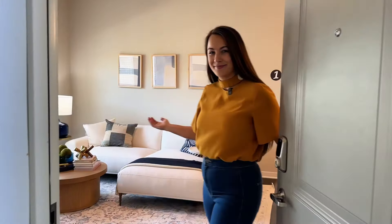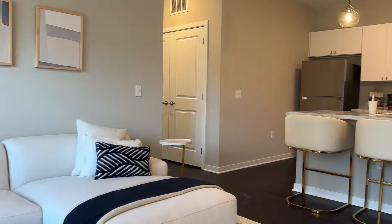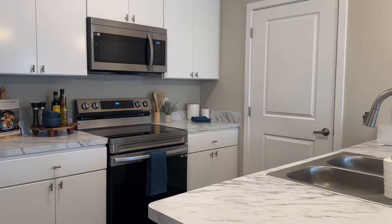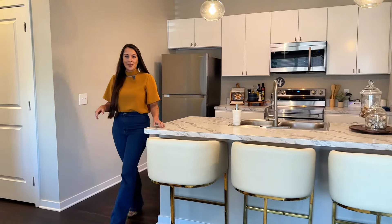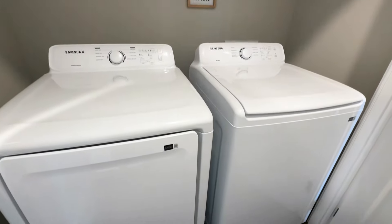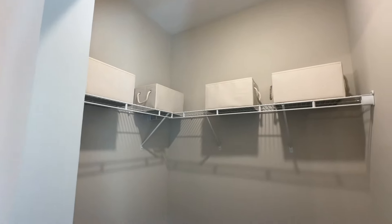Welcome home. In each home, you'll find stainless steel appliances, hardwood style floors, and designer finishes. Our apartment homes are designed for our residents' needs and wants. A full-size washer and dryer makes laundry day a breeze. The bedrooms are spacious with large windows and even larger closets.